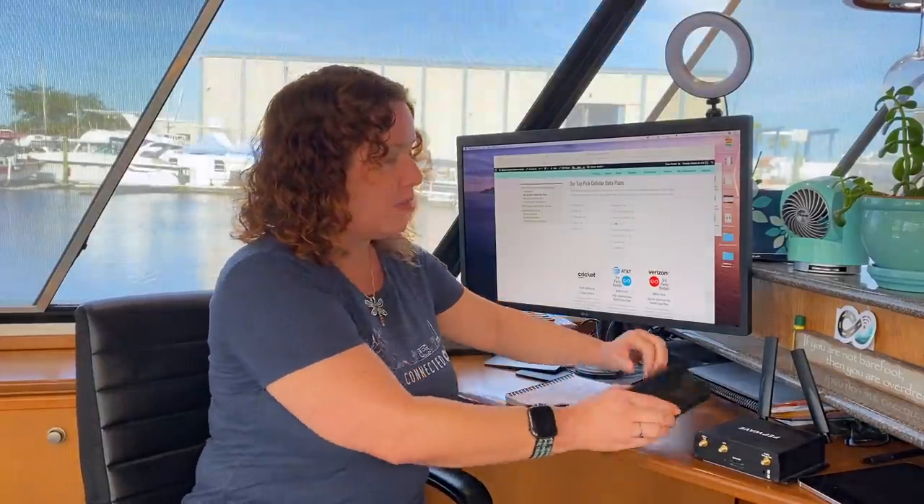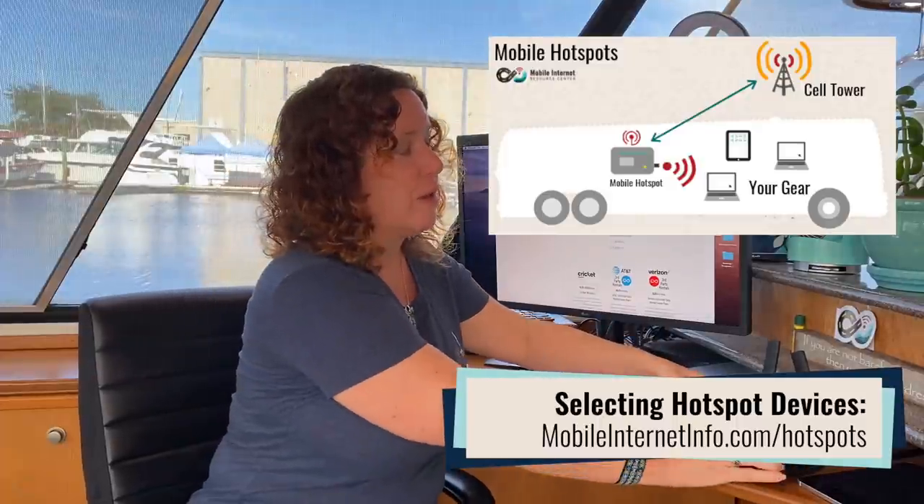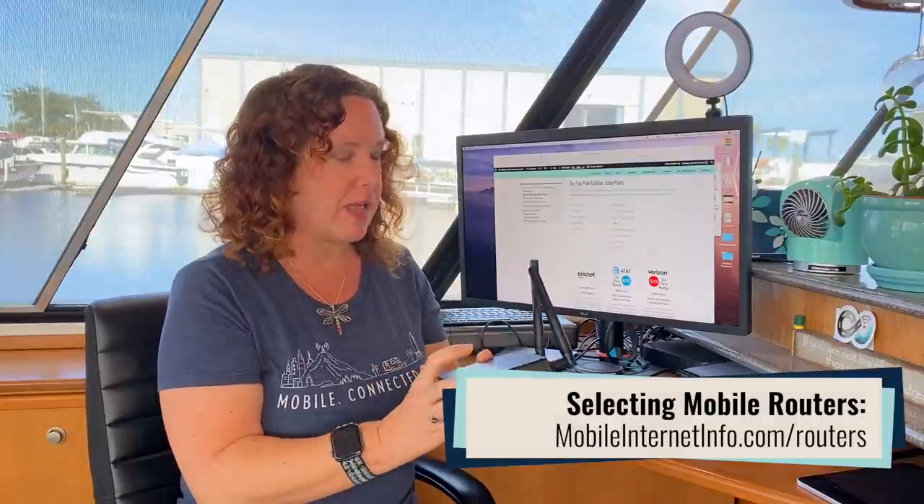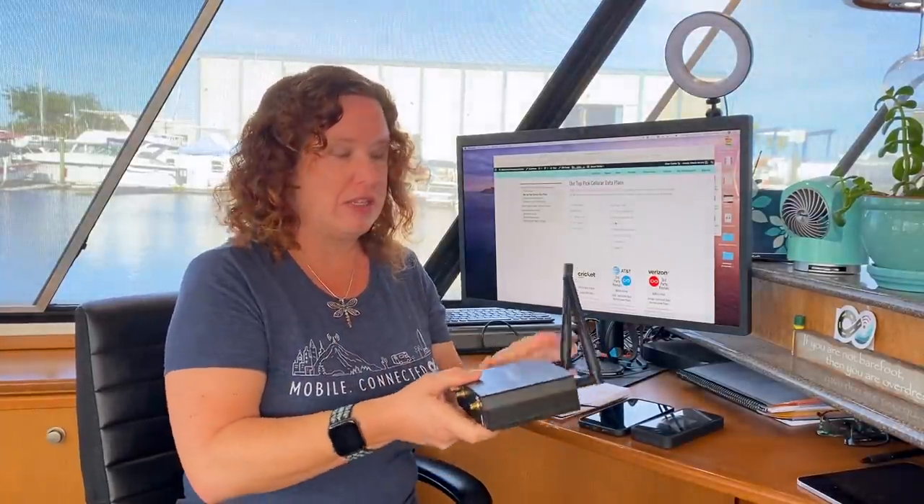First, let's start with hotspots and routers — mobile hotspot devices you might know as jetpacks or MiFis, or cellular embedded routers like those from PepWave, MoFi, Cradlepoint, and others. These all have a cellular modem inside and create your local area network over Wi-Fi or a wired ethernet connection. The data plans you can use in them are limited, but thankfully we actually have some appealing options that might fit the need.